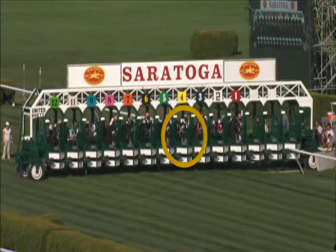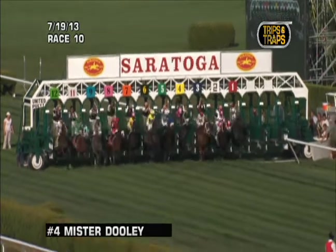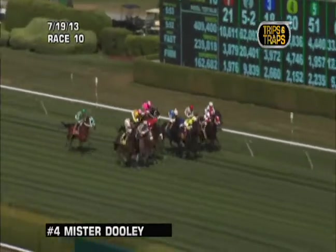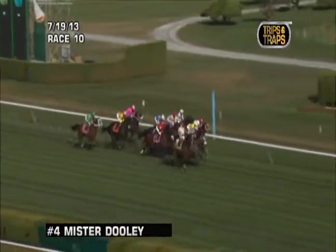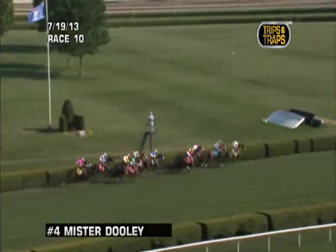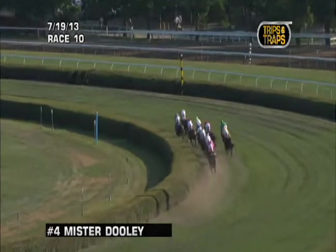For our second race, older maidens going a mile on the turf for New York breds. We're looking at Mr. Dooley, a first-time starter from Jimmy Bond. This was a kind of odd first-time starter — a four-year-old without a lot of pedigree, went off 20 to 1. The horse broke slowly, settled in the back in those pink silks, on the rail inside the yellow horse. You're going to see him steady out pretty severely — broke slow and then steadied severely, the rider having trouble. After that he does a good job getting into the race, and if not for his own bad acting, a first-time starter, he might well have won this race.